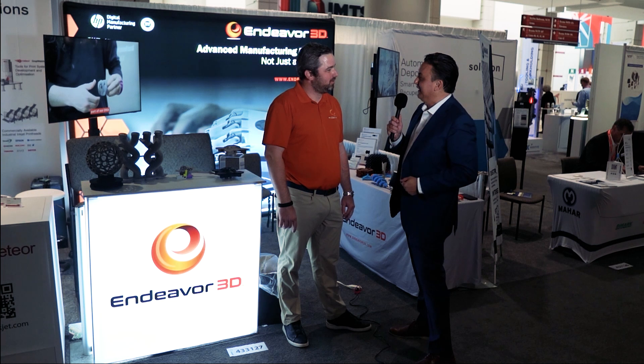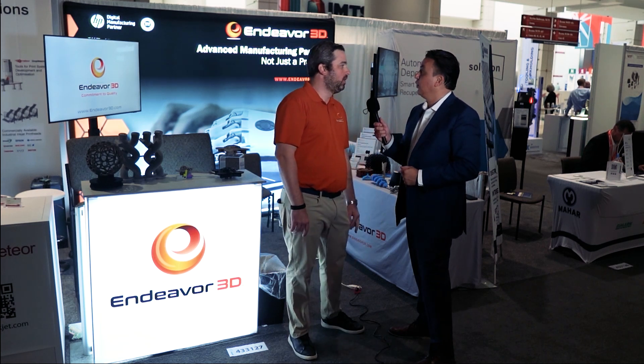I know that metal jet even debuted here two years ago at IMTS, so great to see it now in your facility. You talked about the materials there — the importance of those materials and why you're working with stainless steel, 17-4 and 316L — and that's part of the metal jet printers and the services you provide on the metal side.